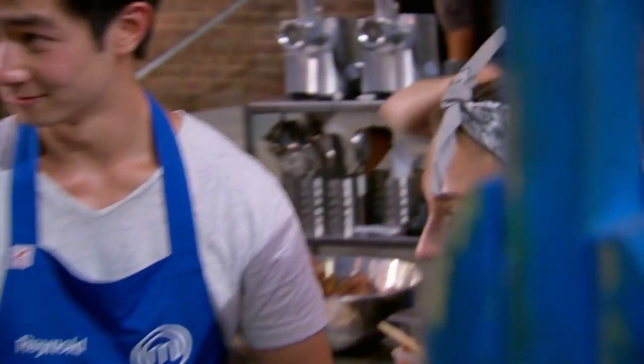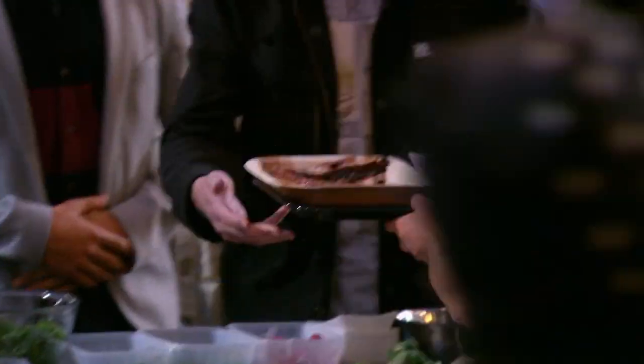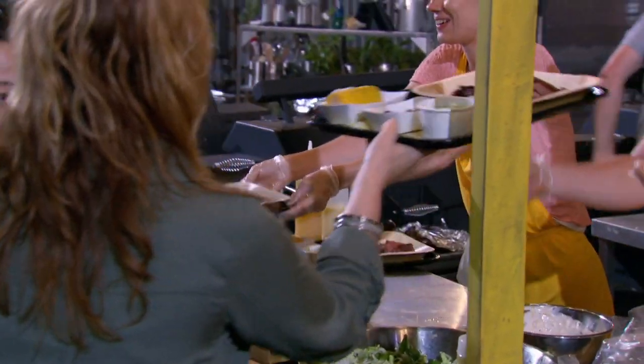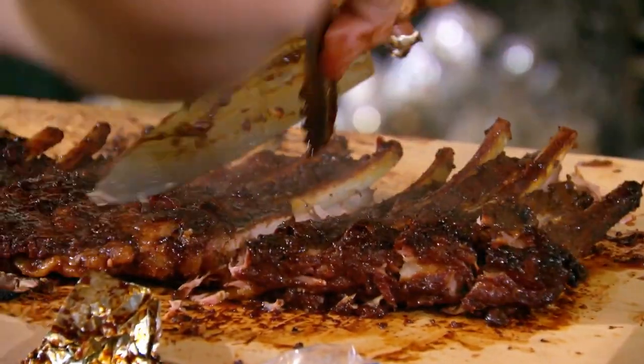How are you guys today? You weren't waiting too long, were you? Good. Thank you so much, guys. Our ribs look really good. The meat's starting to fall off the bone. It looks really delicious. Look at them. Oh, my God. They're amazing.